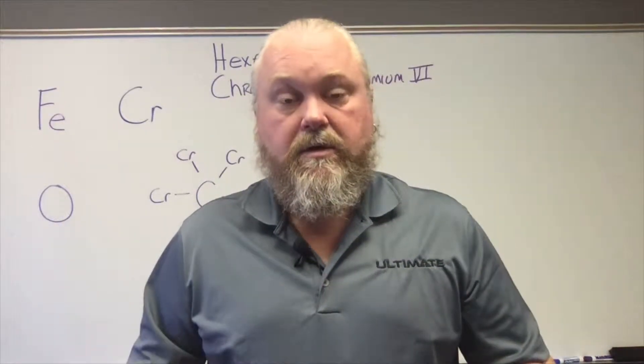Hexavalent chromium is a material that, once it comes in contact with human tissues, will actually alter the cellular level of that cell and cause those hexachrome elements to fall apart and go back to a normal state where they're no longer hazardous — but now you're left with a cancerous cell. If not taken care of by your body's immune systems, that cancerous cell will actually grow and continue to grow into cancer. And that's really what we're concerned about.